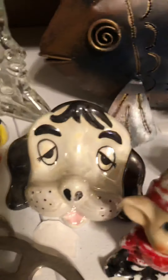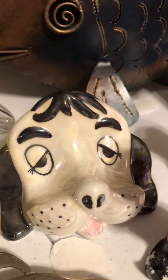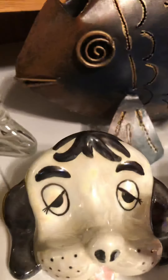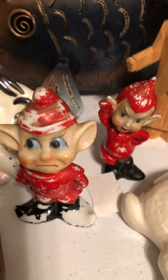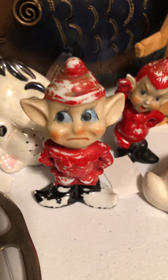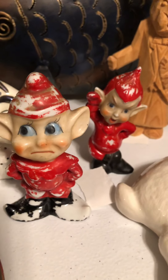Then we have this vintage iridescent puppy dog — you set your glasses there. And then we've got two pixie elves that are made in Japan; they are also vintage and will be sold together.